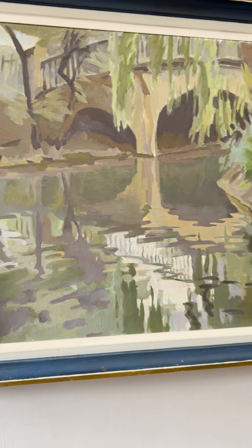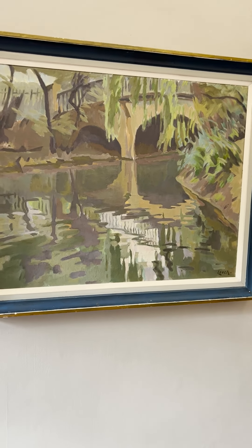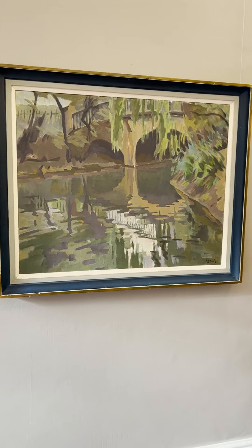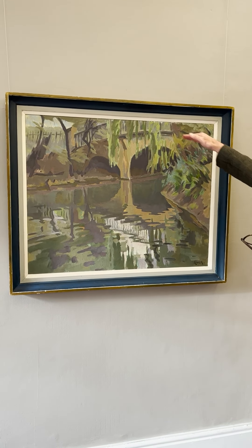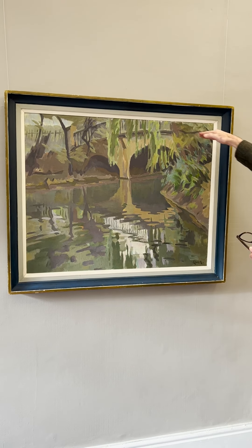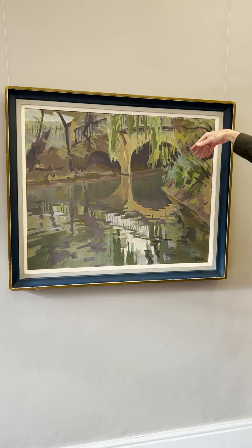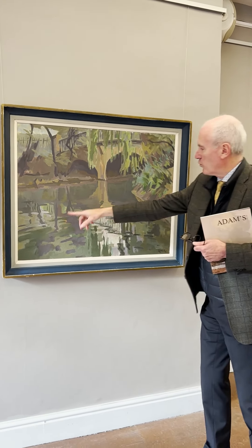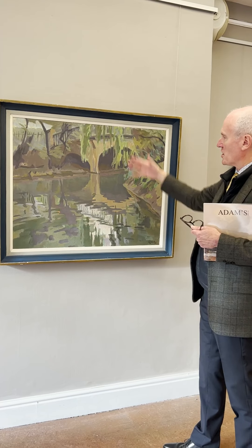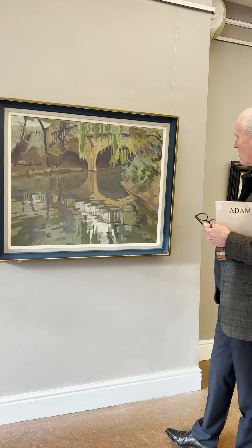He painted them more or less at a time when he couldn't travel as readily to Europe and to France in particular. What's wonderful about these pictures is the quite high horizon line — you can see the bridge running across, and through the weeping willows at the edge of the water, there's this wonderful treatment of the reflection of light on the water, and that's what makes this picture so special.